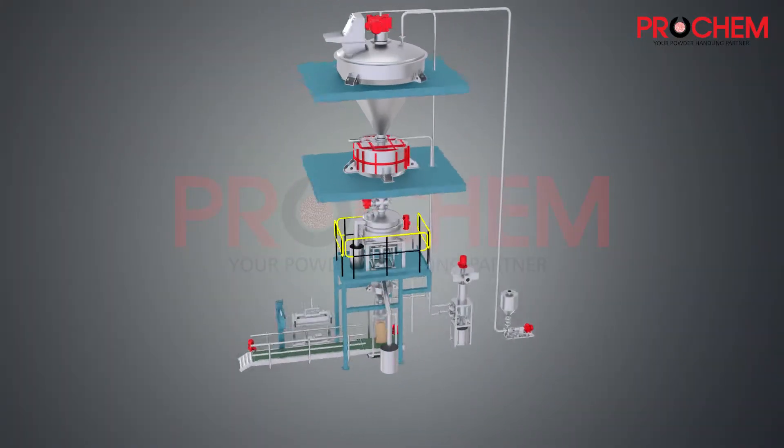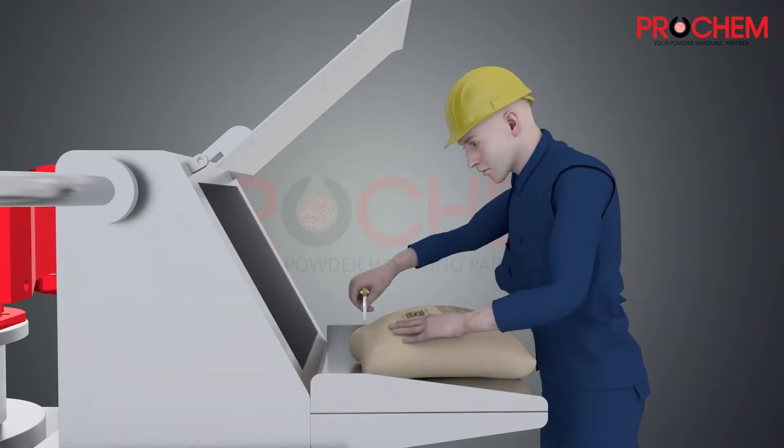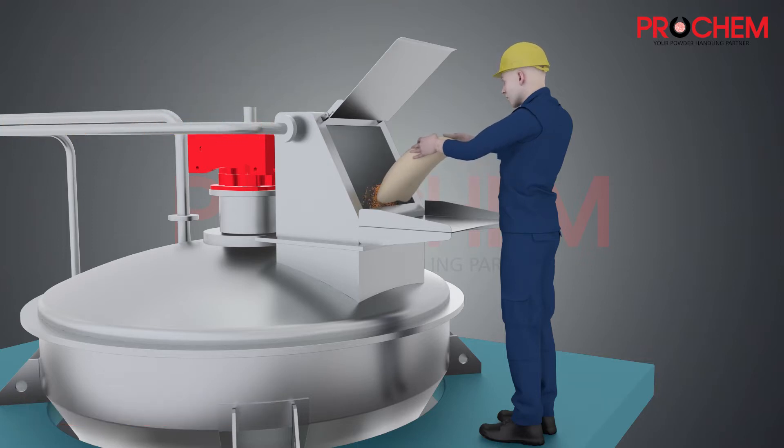Prochem Turnkey Projects presents blending sensitive seasoning with oil plant. A human is present at the bag dumping station. The bag is cut and powder is fed manually inside the machine.